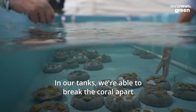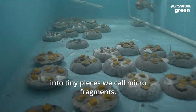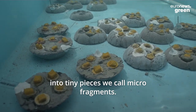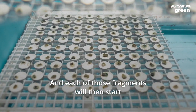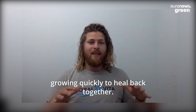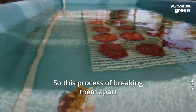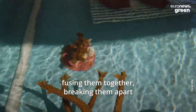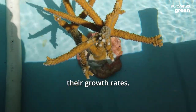In our tanks, we're able to break the coral apart into tiny pieces we call micro-fragments. Each of those fragments will then start growing quickly to heal back together. This process of breaking them apart and fusing them together repeatedly allows us to accelerate their growth rates.